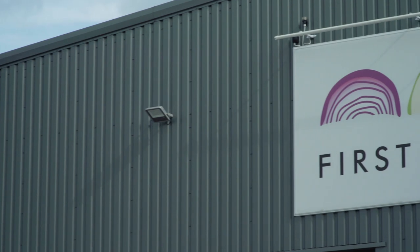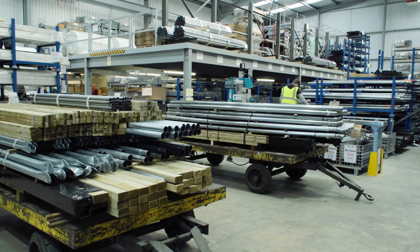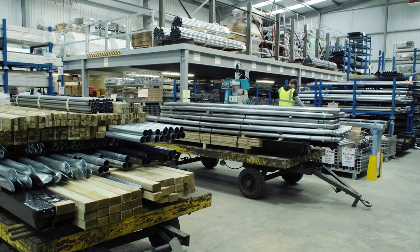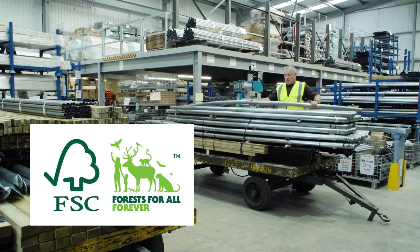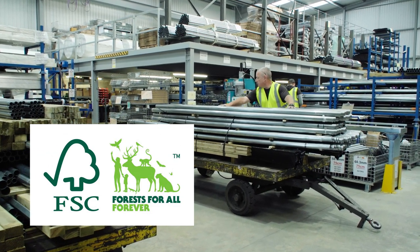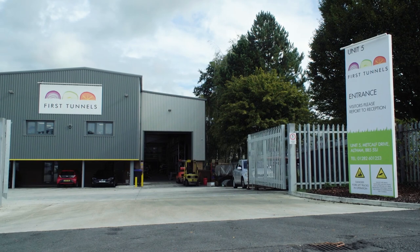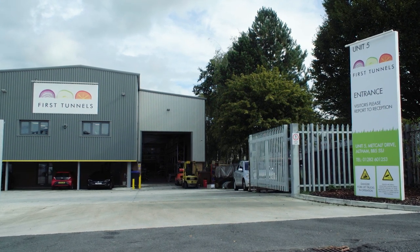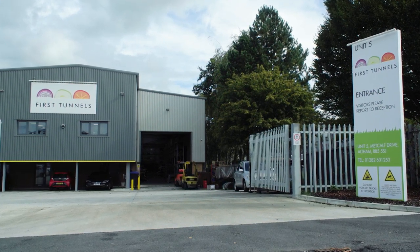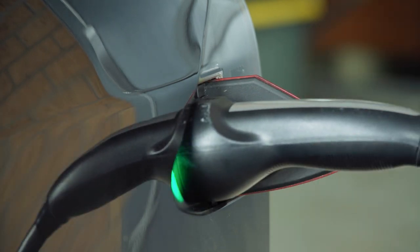Here at First Tunnels we are committed to becoming an environmentally friendly company. Our policy is to only use timber materials from reputable suppliers, and becoming an FSC certified member shows that First Tunnels complies with ethical forest management and has attained the high industry standards required. Our production facility makes use of the latest environmentally friendly technologies such as solar panels for our energy needs, and there are electric charging points on site as we move from fossil fuel to electric motoring.